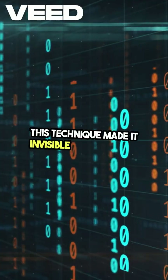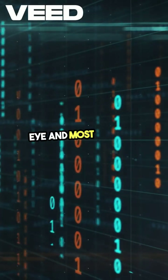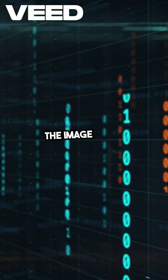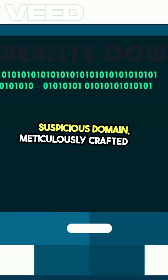This technique made it invisible to the naked eye and most security tools, allowing it to slip right under the radar. The image itself was hosted on a suspicious domain, meticulously crafted for stealth.